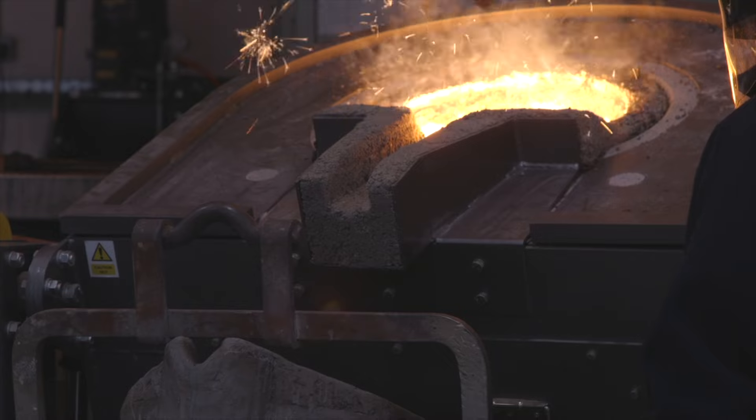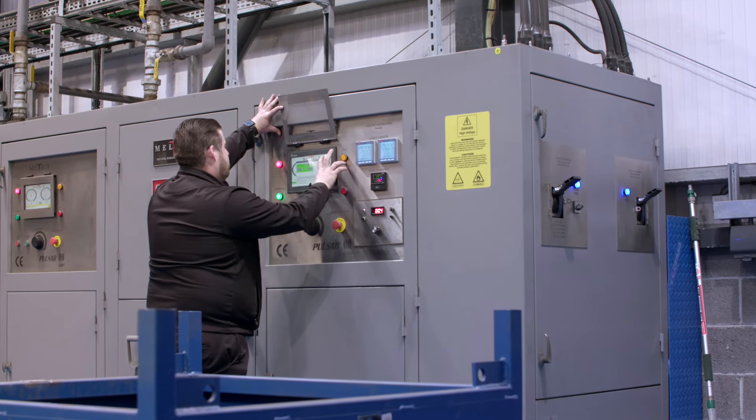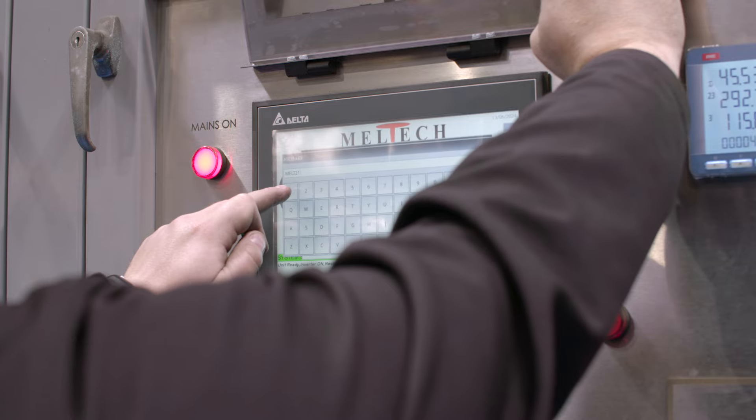Meltech are one of the leading manufacturers of induction furnaces. They're renowned for being reliable and efficient. They've got the latest technology and modern systems in operation — they can be remotely accessed. In comparison to their competitors, they melt more efficiently than the other market leaders out there.